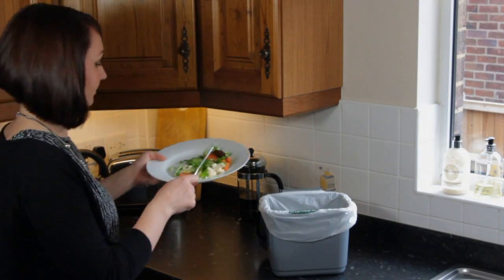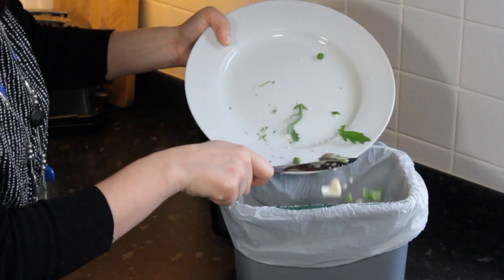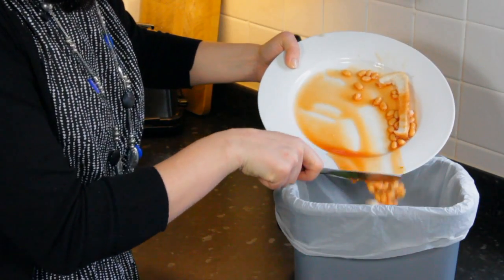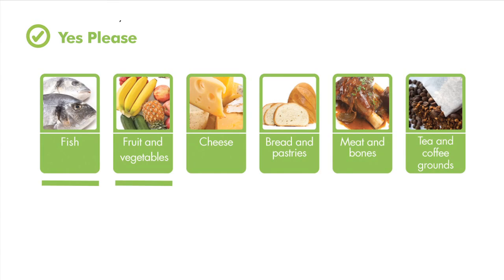Whenever you create food waste, simply drop or scrape it into your kitchen caddy. Always let hot food cool down first. Remember, we can recycle and compost most types of food including fish, fruit and vegetables, dairy products, bread and pastries, meat and bones, and tea and coffee granules.